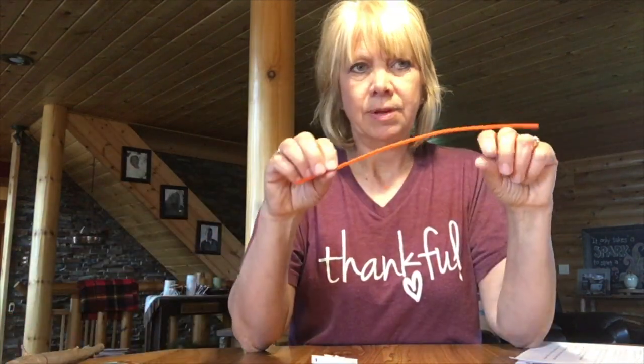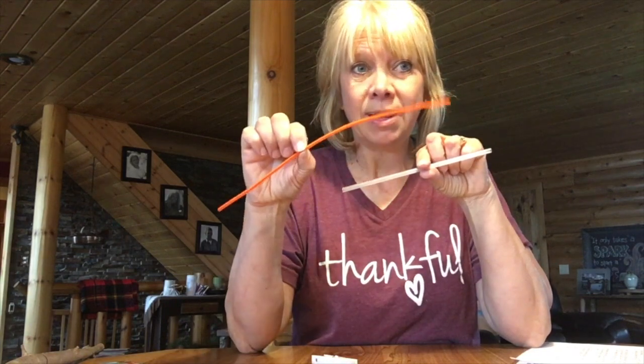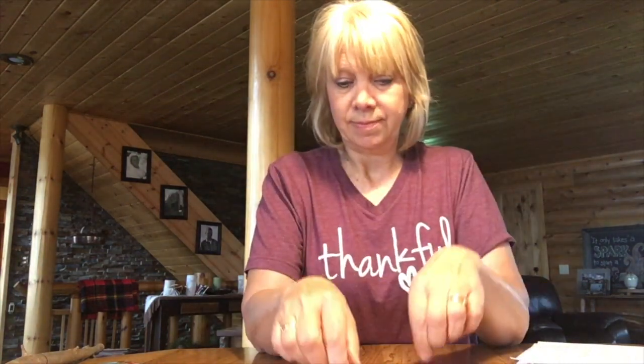In your baggie you'll find a pipe cleaner and a straw. Remember, the straw can be cut; the pipe cleaner can be cut. Whatever you want to do with it — think about out of the box, not typically how you would use a straw or a pipe cleaner. You have a couple of clothespins, two big paper clips, and two smaller paper clips.